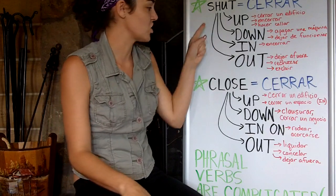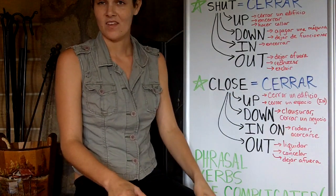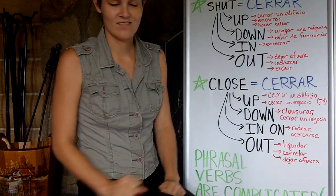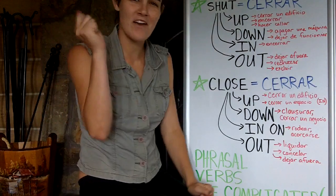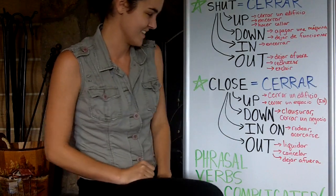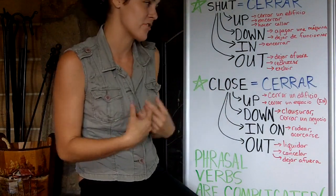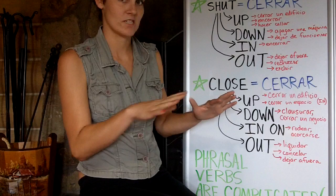Now, shut out means to leave someone outside — dejar afuera. For example, I could shut someone out of my house. Imagine I'm fighting with my boyfriend. I tell him go away, I lock the door, and he says let me back in. And I say no — I shut you out. He's not getting back in because I shut him out. Shut out also means to reject — rechazar — or to exclude — excluir.